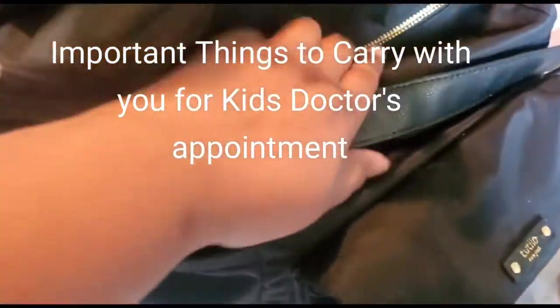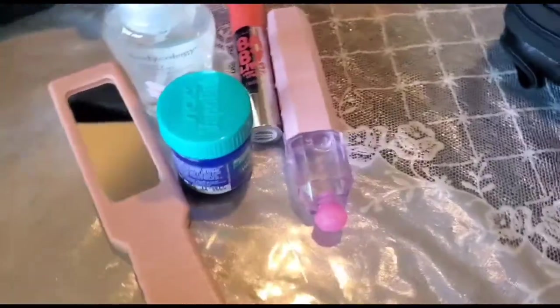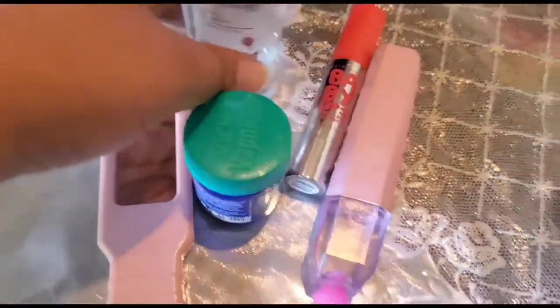Here are important things to carry with you for a kids' doctor appointment. I'm using a handbag that can be used both ways — on the shoulders and as a backpack. Some accessories I travel with include a comb, wipes, deodorant, lip balm, and a mist. I also carry my phone charging wires and tablet charging wires.